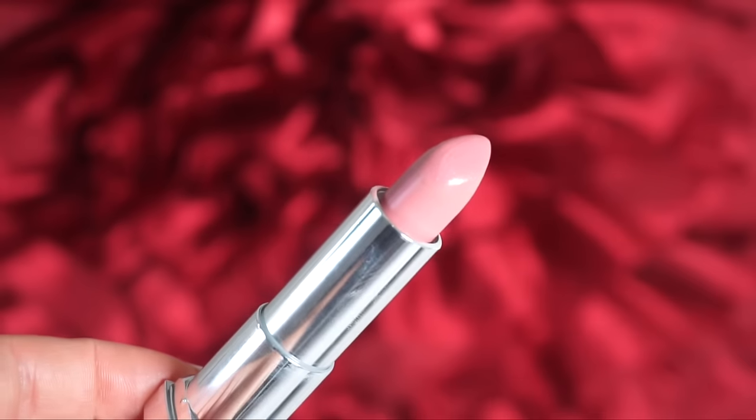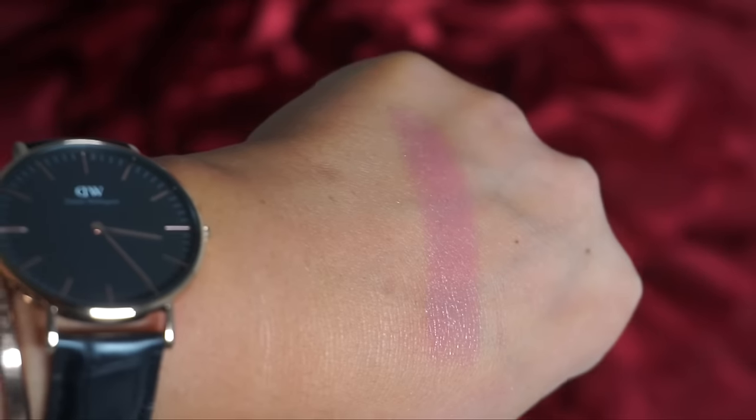Sticking with lip products — this one is from Maybelline. It's called Born With It, number 15, part of the Color Sensational line. I initially picked this up because I heard it was a dupe for the popular Tom Ford blush nude. I haven't picked up the Tom Ford because it's expensive, and from swatches I've seen side by side, this Maybelline option is a really good dupe. I've been wearing this on a daily basis — it's just the perfect everyday nude-pink color.